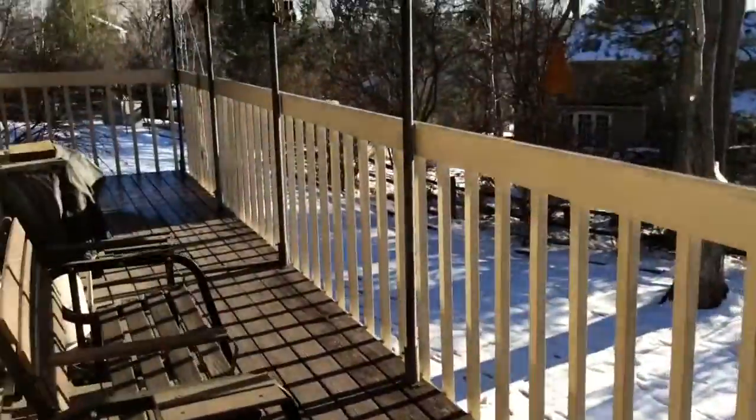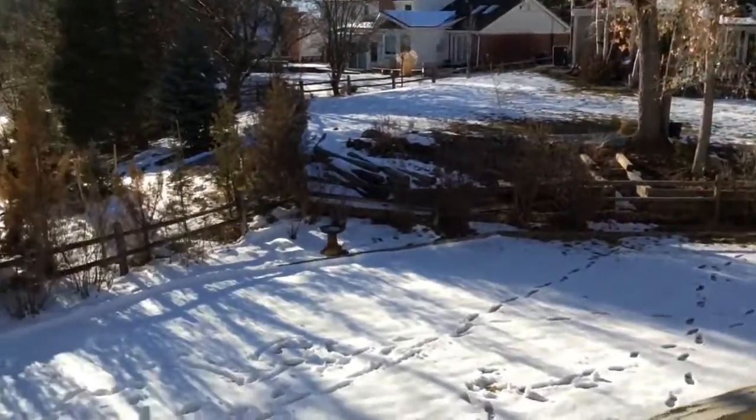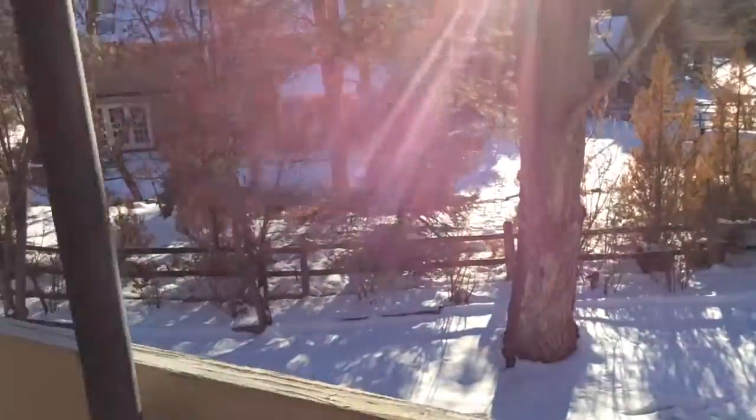Off the kitchen and living room one can access the rear deck that overlooks the wonderful rear grounds and the beautiful trees.